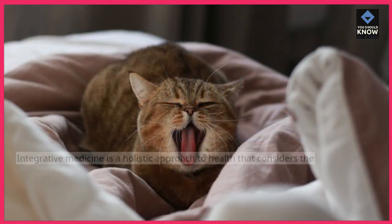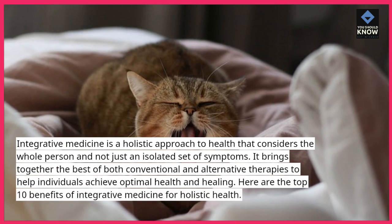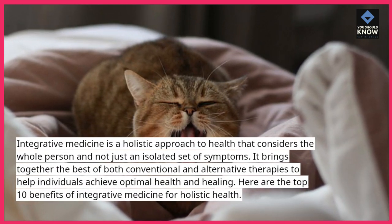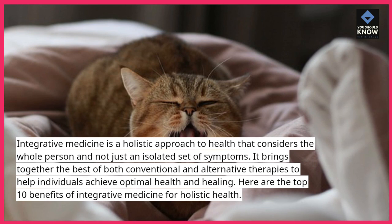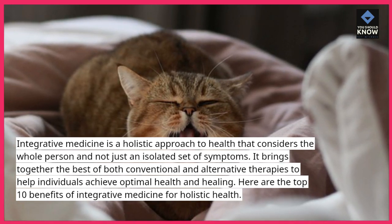Introduction. Integrative medicine is a holistic approach to health that considers the whole person and not just an isolated set of symptoms. It brings together the best of both conventional and alternative therapies to help individuals achieve optimal health and healing. Here are the top 10 benefits of integrative medicine for holistic health.